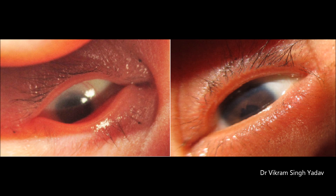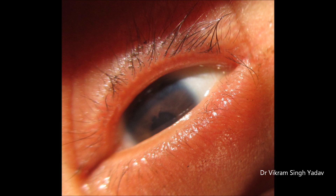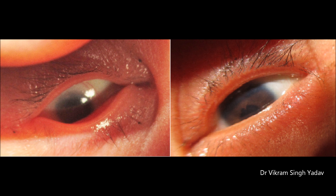The condition you are going to see is known as microcornea. Microcornea and micro-ophthalmos are also present, and the cornea looks as if it is cornea plana. The cornea is said to be microcornea when its horizontal diameter is less than 10 millimeters.